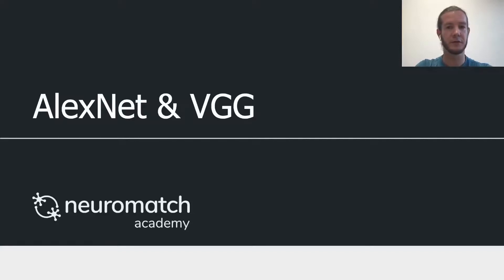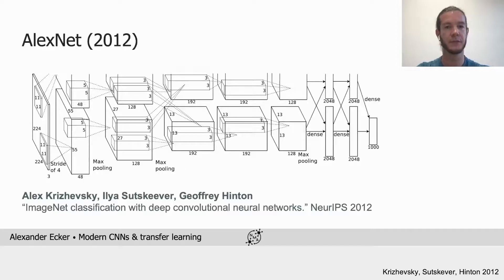Let's look at two of the early modern convolutional networks together. The first one is AlexNet. As we've seen in the previous video, it kicked off the deep learning revolution in 2012 and it was developed by Alex Krizhevsky, Ilya Sutskever, and Jeff Hinton.